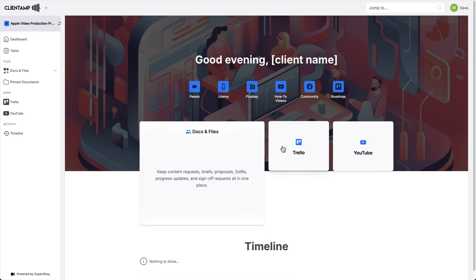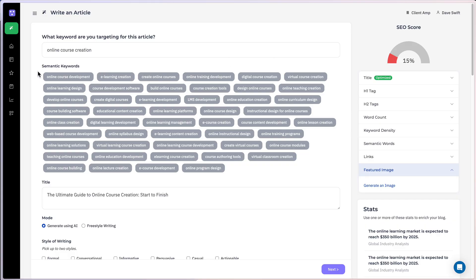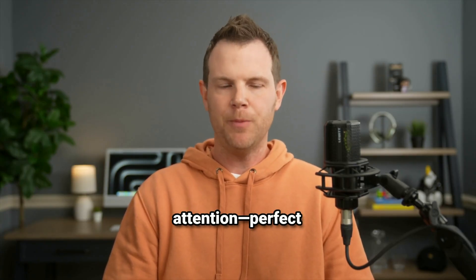Looking for lifetime deals? How about 10 of AppSumo's most popular tools back for just 96 hours as part of AppSumo's last call? We're talking about client portals, SEO tools, AI video generation, and a whole lot more.